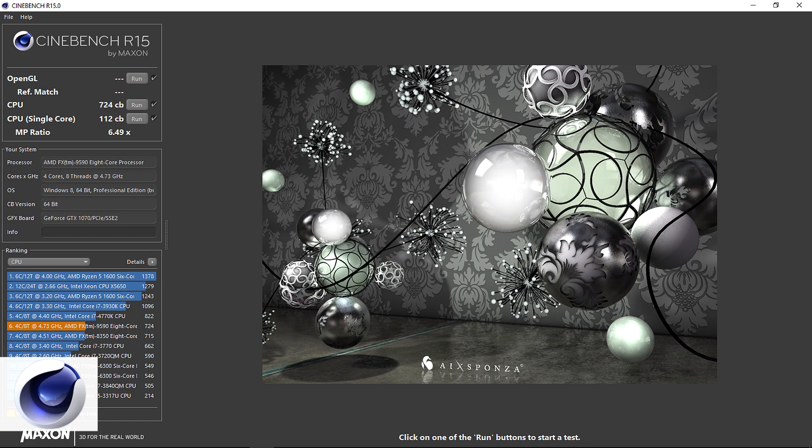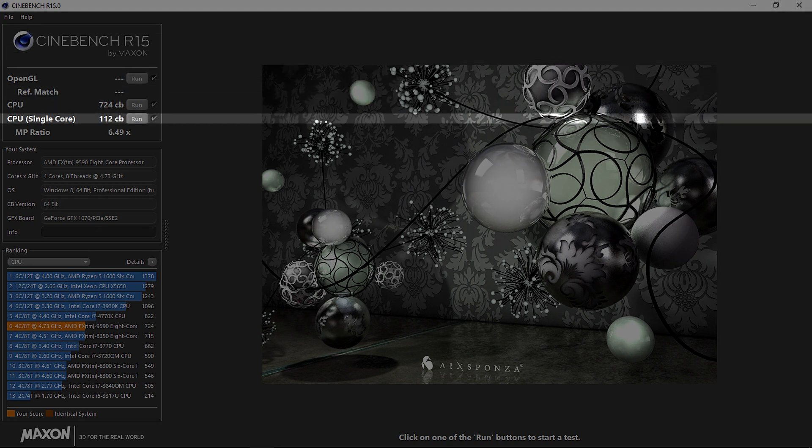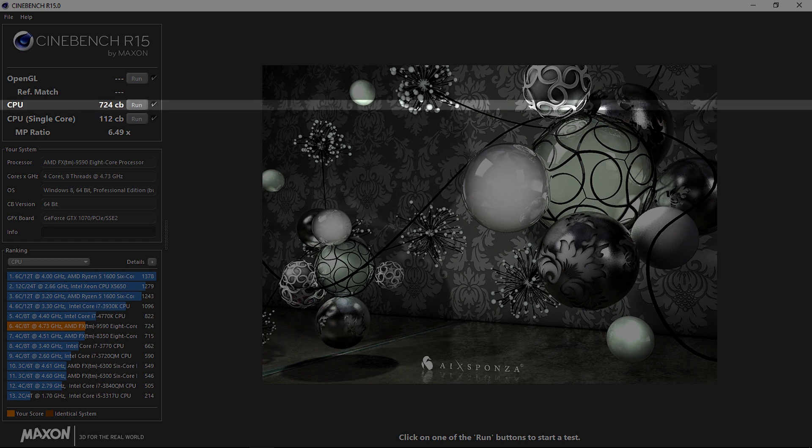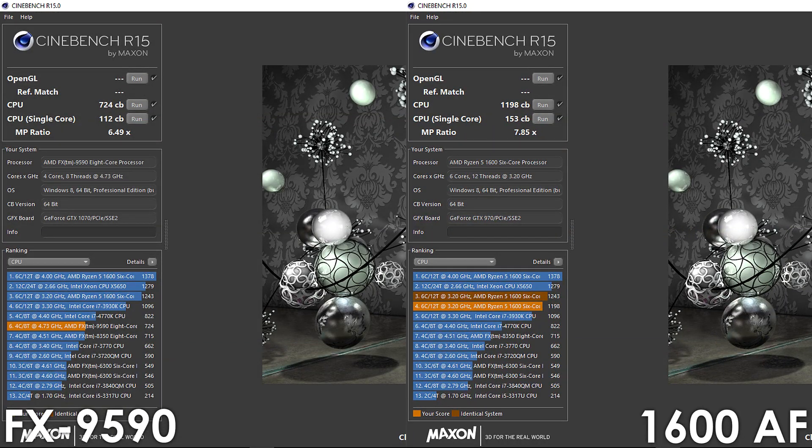Let's have a quick look at Cinebench R15 before diving into gaming results. For the single core, the FX9590 manages to score 112 points, while for the multi-core we have 724 points. For comparison, my stock Ryzen 5 1600 AF has a score of 153 for the single core and 1198 for the multi-core, outperforming the FX processor by 37 and 65% respectively.